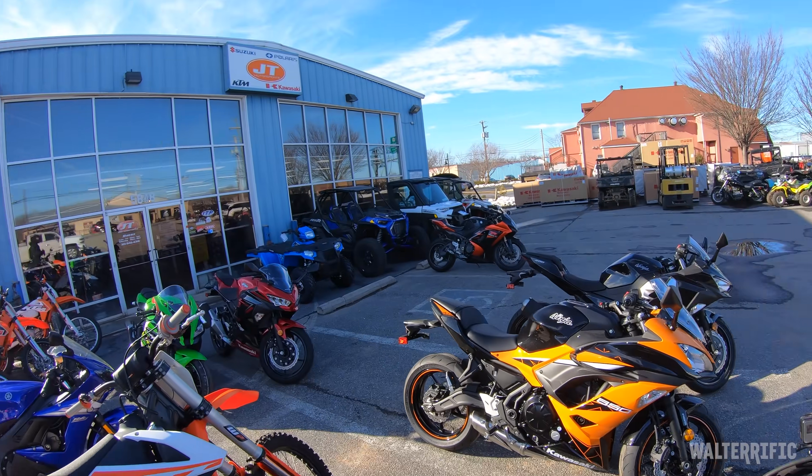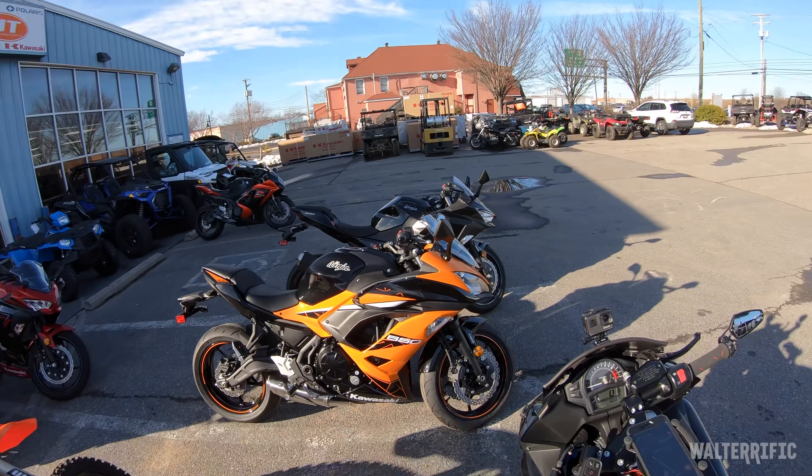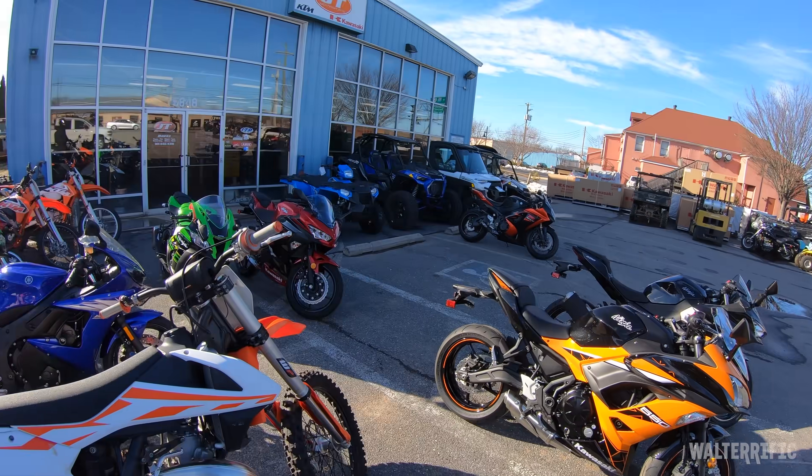Hey everybody, welcome to the internet or real life. I'm at that place, JT Motorsports, and if you're wondering, this is where the Duker is.